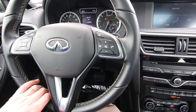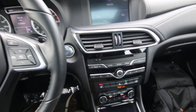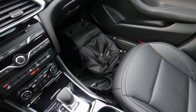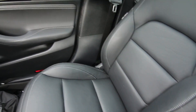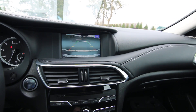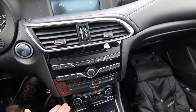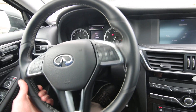This particular QX30 has the premium package and is very nicely equipped. It features a lovely Napa leather interior with synthetic leather and contrast stitching on the door and dashboard. It also has a backup camera, a great-sounding Bose audio system, heated front seats, power front seats, dual-zone auto climate control, and a leather-wrapped steering wheel.